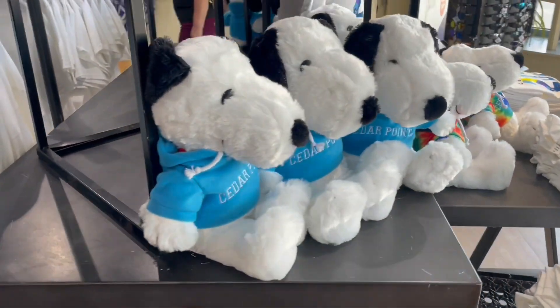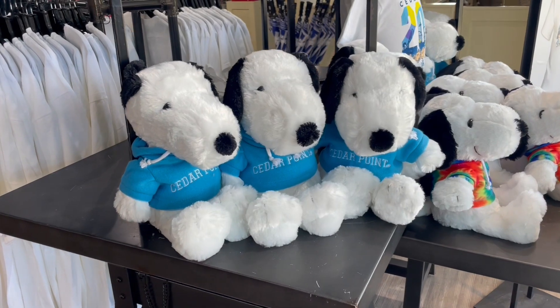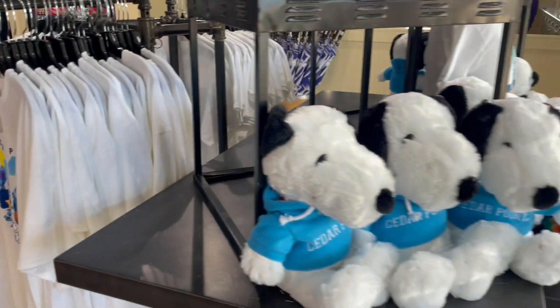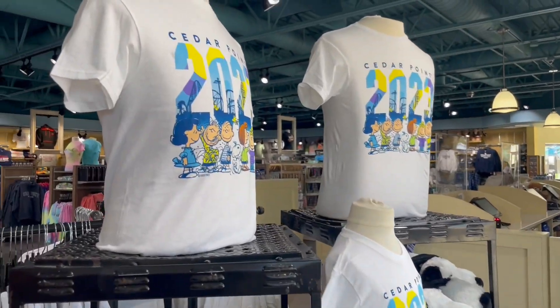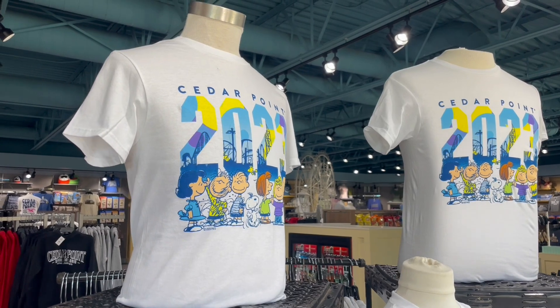They also have Snoopy — every year they come out with new Peanuts merchandise, and right now it's a buy-one-get-one-free t-shirt deal at $24.99 for two shirts. I do recommend that if you want specific ride merchandise, shop the gift shop connected to that ride — you'll find way more theming and options there. This is a really nice overall store, but the ride-connected shops offer a better selection for specific items.